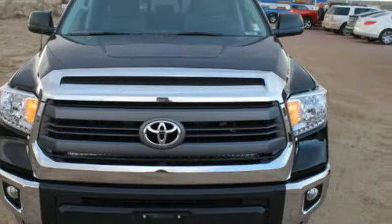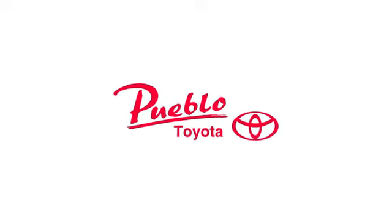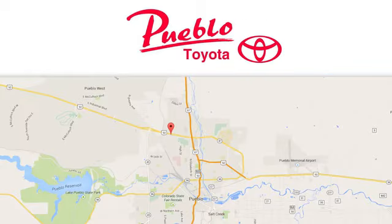It has strength in all the right places. Come in for a test drive today. You'll find it all at Pueblo Toyota. Call, click, or stop in today. We're conveniently located at 2220 U.S. 50 West in Pueblo, Colorado.